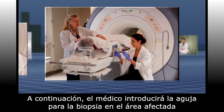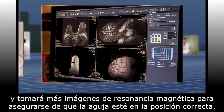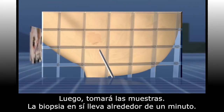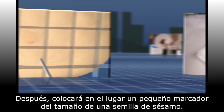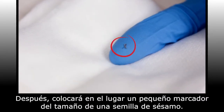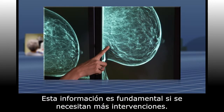An incision so small that it doesn't need stitches will be made into your skin. Next, your doctor will insert the biopsy needle into the target area, taking additional MR images to ensure that the needle is in a good position. Then your doctor will take the samples. The actual biopsy takes about one minute. Then the doctor will place a tiny marker, the size of a sesame seed, at the site. This marker is very important as it marks the location of the biopsy, information that is required if any further intervention is needed.